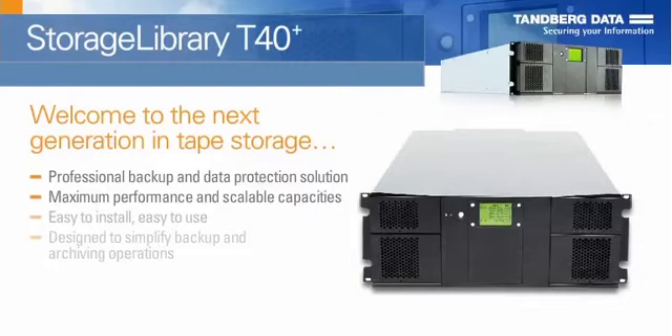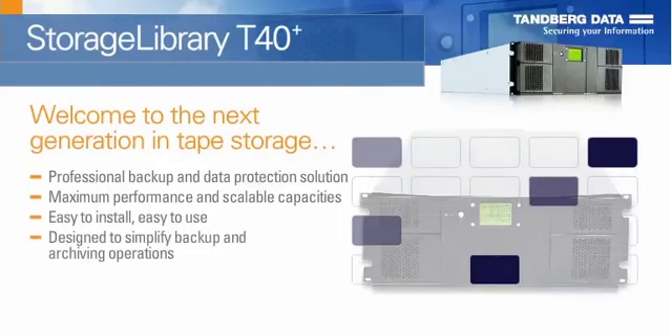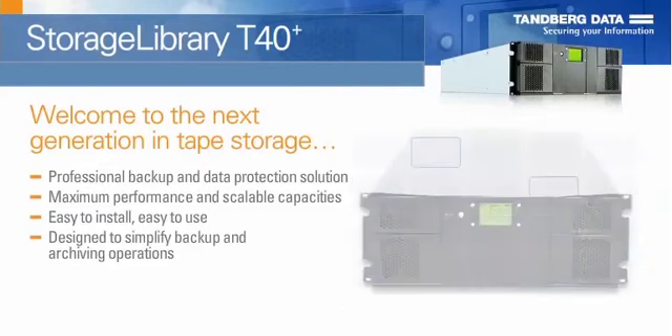The T40 Plus is easy to install, easy to use, and is designed to simplify backup and archiving operations.